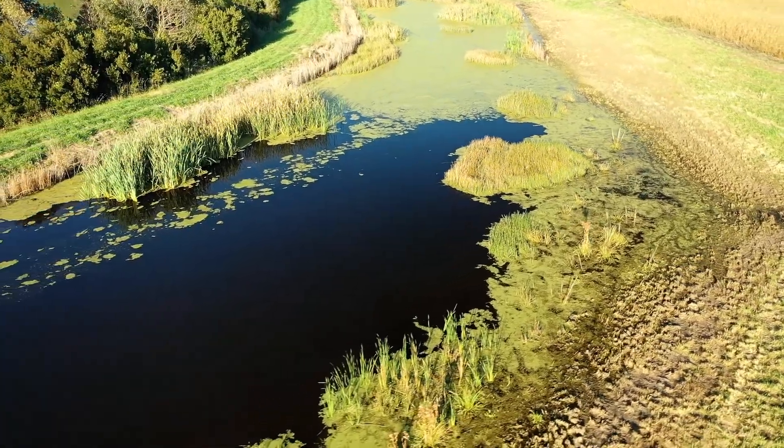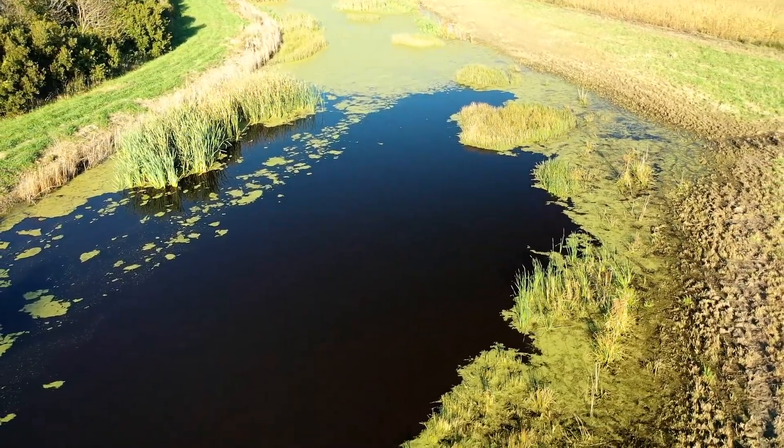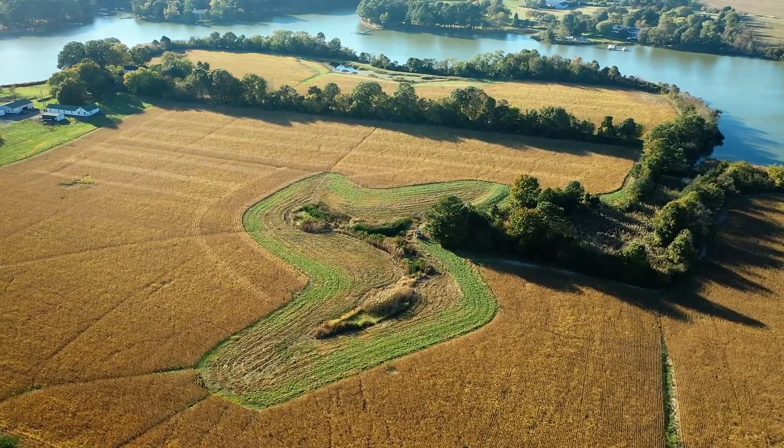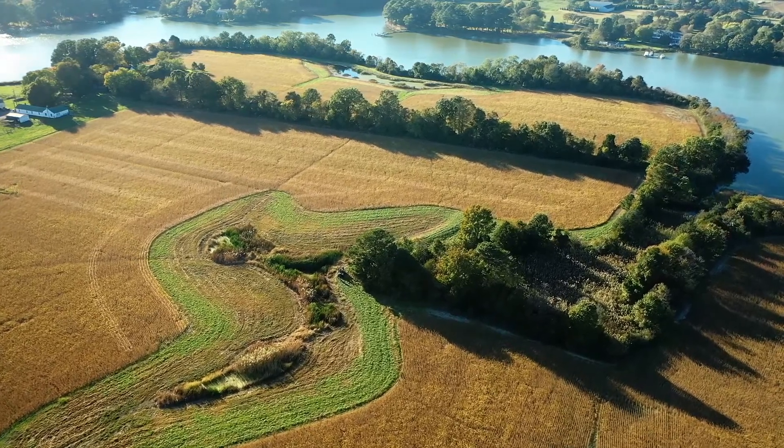Understand that when you own a farm like this and you're taking care of a family legacy, all you're doing is just trying to continue it and take care of it and give it to the next generation. Now when we have a rainfall event, that water is being funneled into those wetlands and is allowed to settle out the sediment and the nutrients, so by the time that water is going back into Harris Creek it's crystal clear.